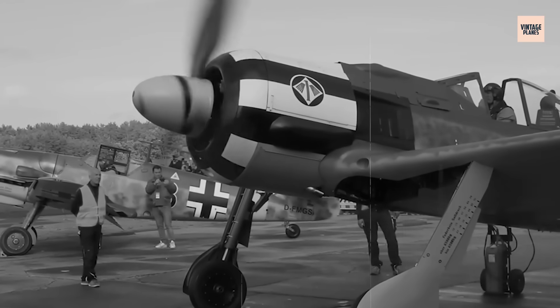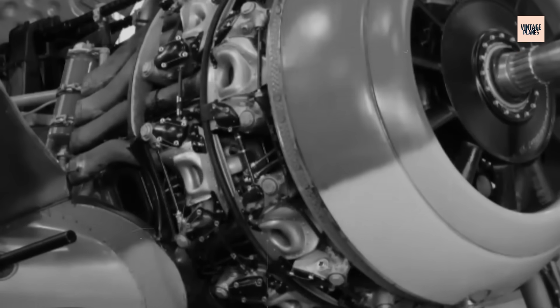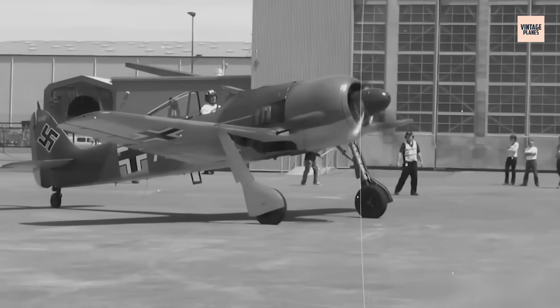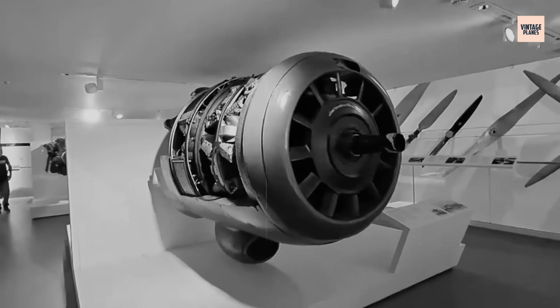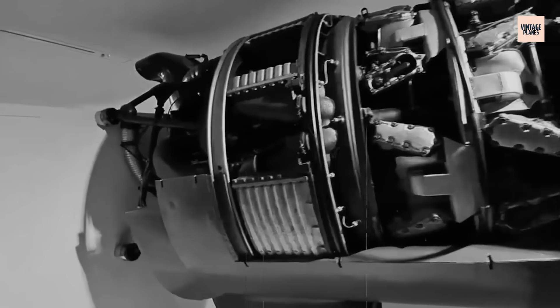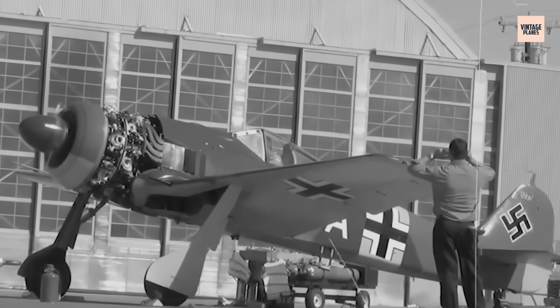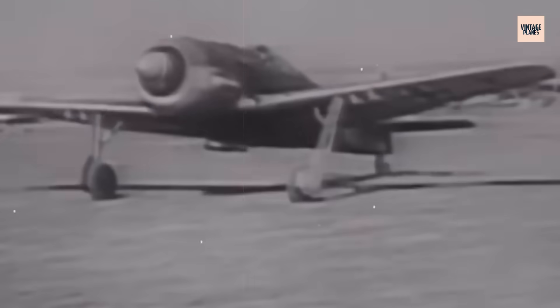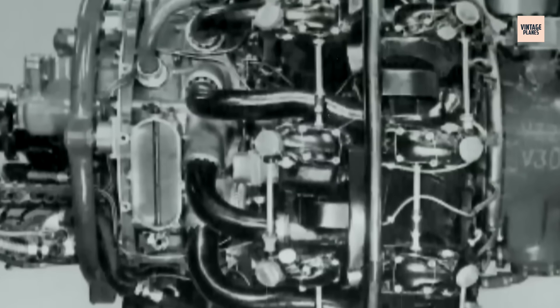In 1935, while the world focused on sleek inline engines, a small team of BMW motorcycle engineers in Munich embarked on an impossible mission. Max Frizz, the genius behind BMW's legendary aircraft engines of World War I, had left the company years earlier. His successors faced a daunting challenge: create a radial engine that could outperform the liquid-cooled masterpieces dominating aviation. The BMW 801 project began not from military contracts, but from corporate desperation. BMW's existing aircraft engines were outdated, and the company risked losing relevance in Germany's rapidly expanding aviation industry.